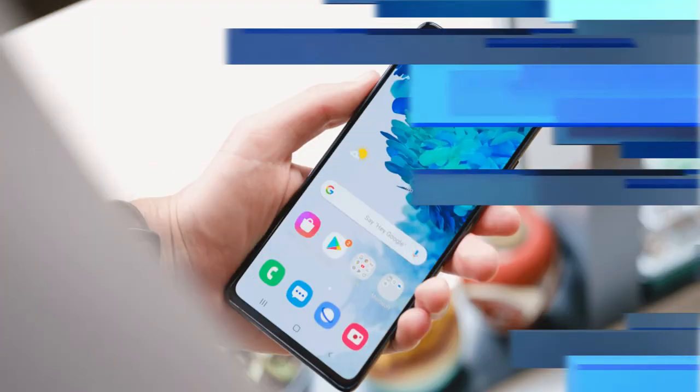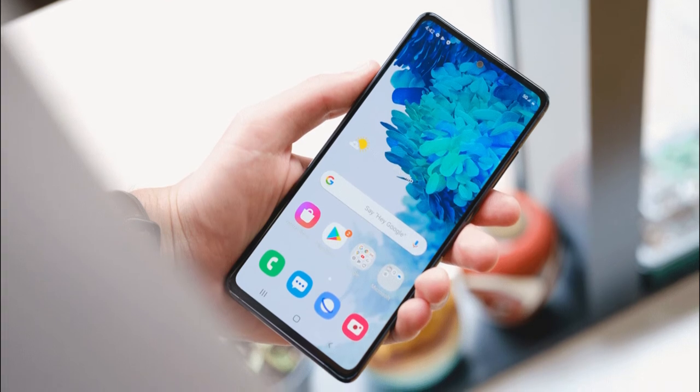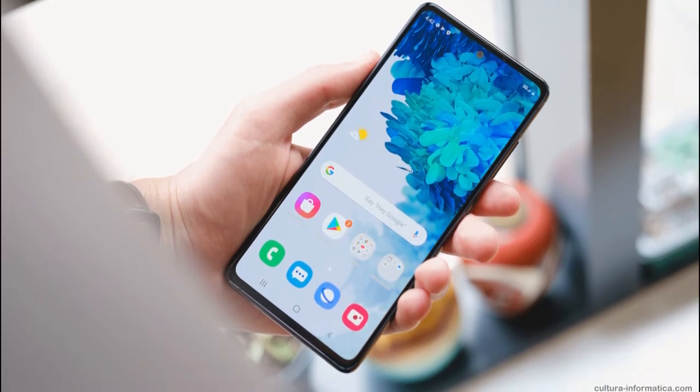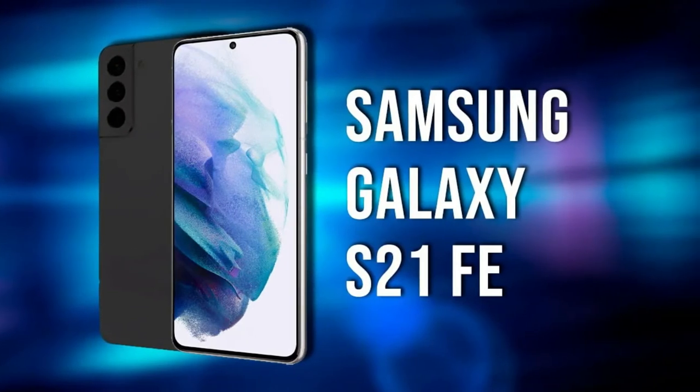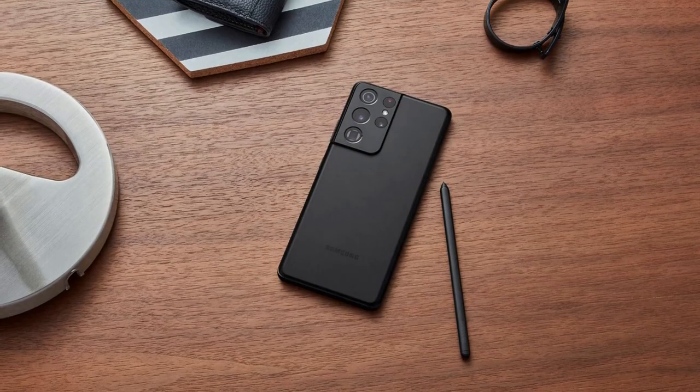The S21 FE 5G will pack a screen with a punch hole in the center, which is said to house a 32MP selfie unit. The display is rumored to measure 6.41 inches diagonally and will likely have Full HD Plus resolution.